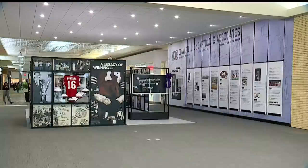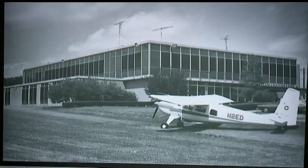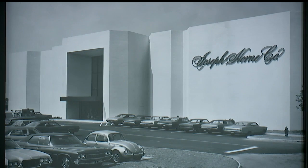Right inside the new DeBartolo Commons entrance at Boardman's Southern Park Mall, there's now an exhibit featuring the history of the DeBartolo family. The DeBartolo Legacy Exhibit, as it's called, has San Francisco 49ers memorabilia, along with vintage pictures of the DeBartolo building and what was once the Joseph Horn Company at the Southern Park Mall.